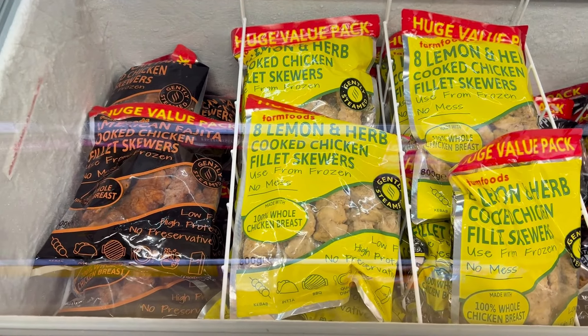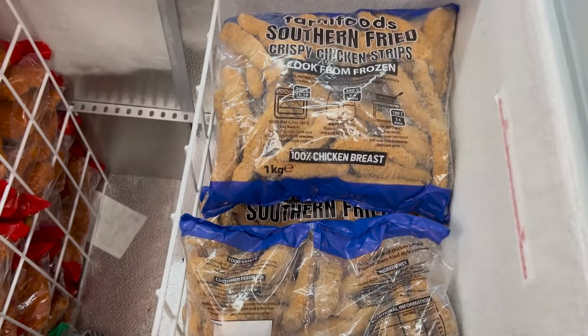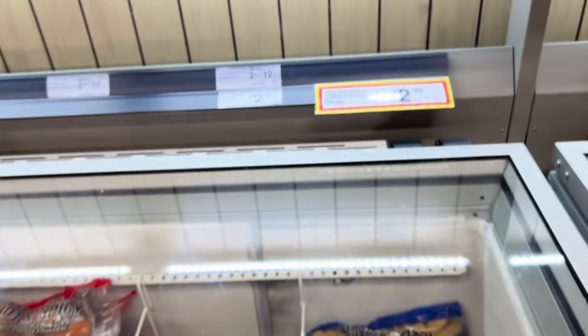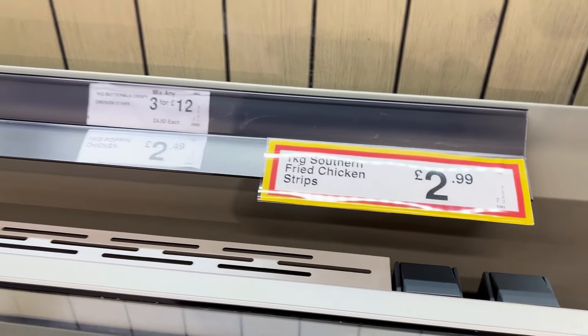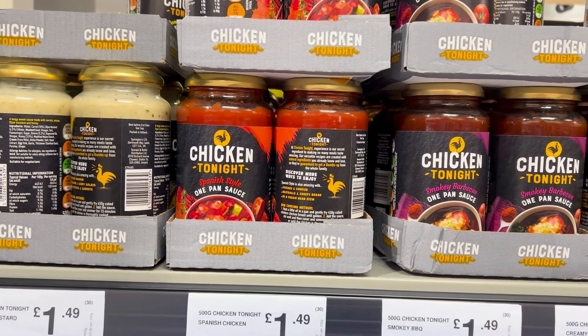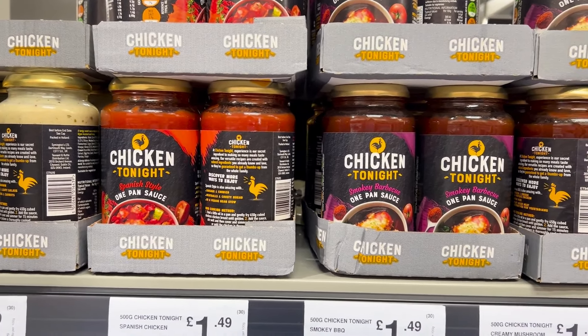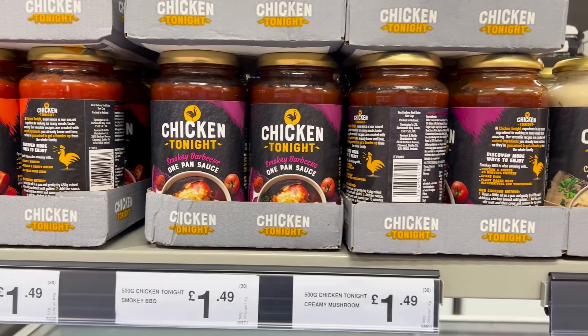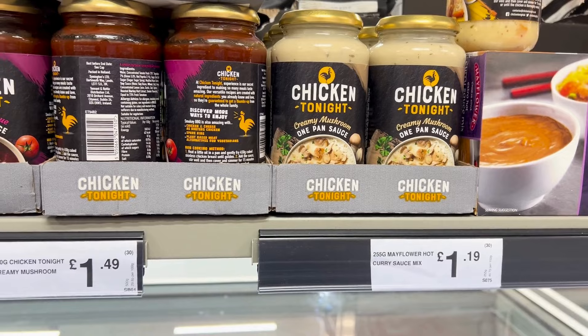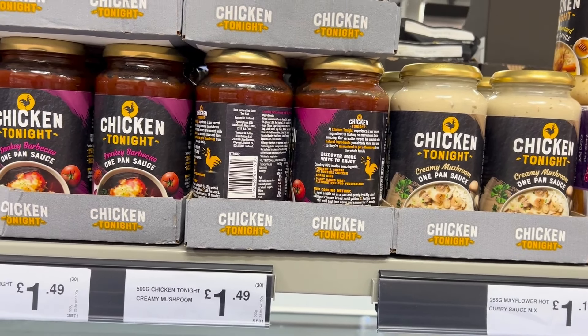When you've got a large family like mine, the bigger value the better. I grabbed some of these chicken strips because the kids love stuff like this, and for £2.99 that's a really good bargain. Look how many you get — quite a lot for £2.99. I grabbed a pack of those for a meal this week.